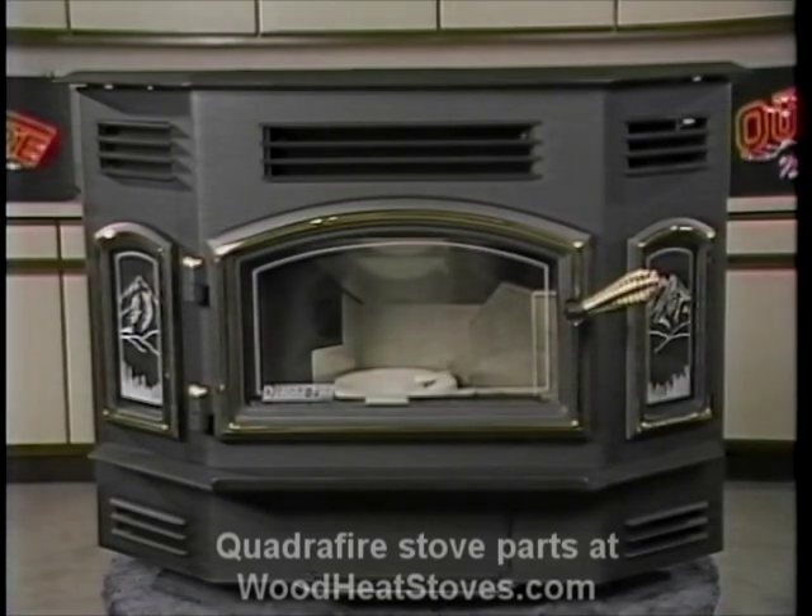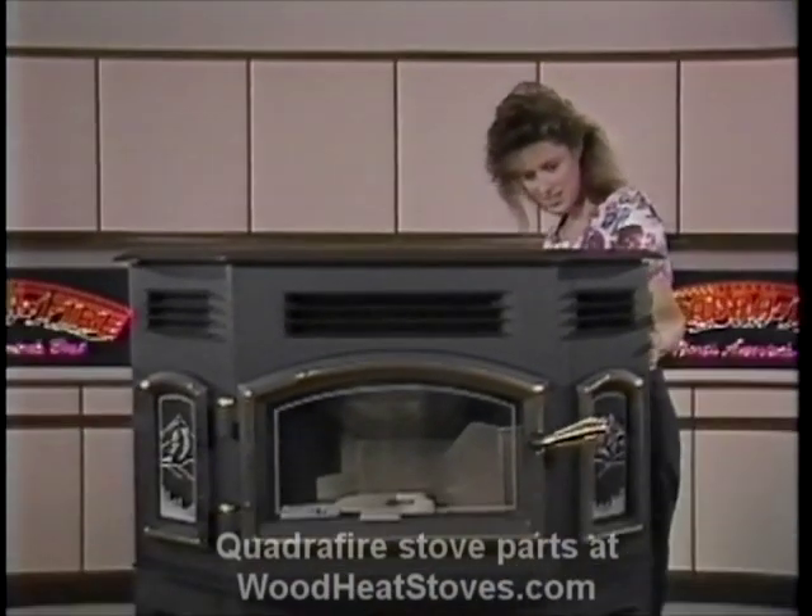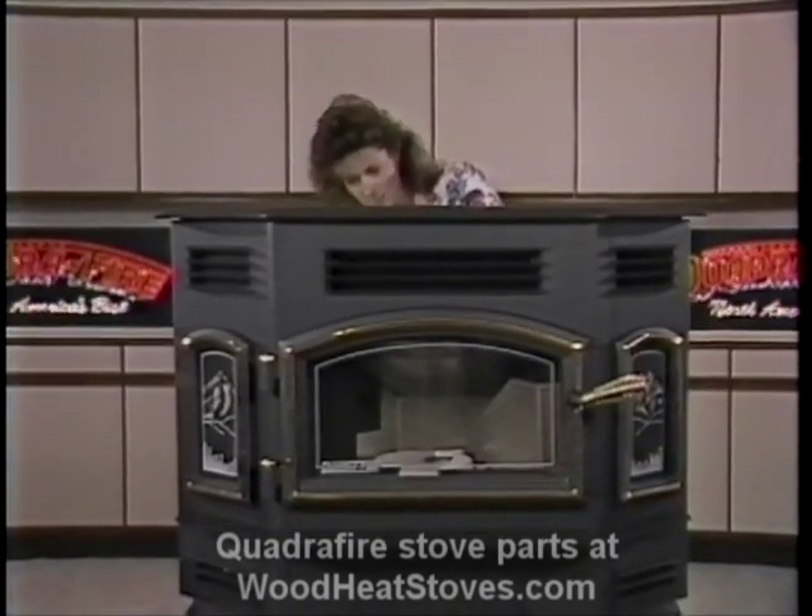Next, let's look at what the individual components do and locate them within the unit. Please note how the components work together in the automatic systems. A thorough understanding of how the systems work will greatly aid in troubleshooting. We've asked Donna from the Aladdin Steel Pellet Line to be our guide and help us today.